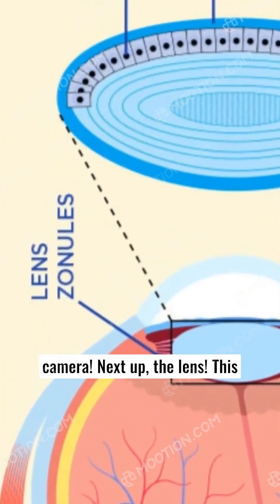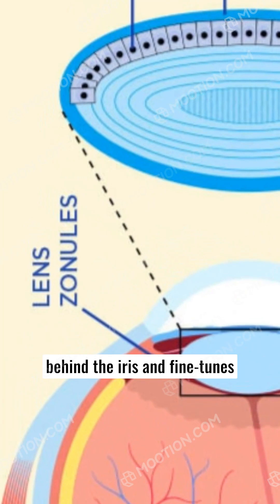Next up, the lens. This transparent structure sits behind the iris and fine-tunes the focusing of light onto the back of the eye. It can change shape to help you see things both near and far.